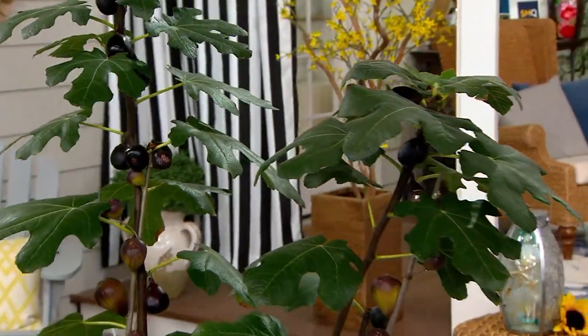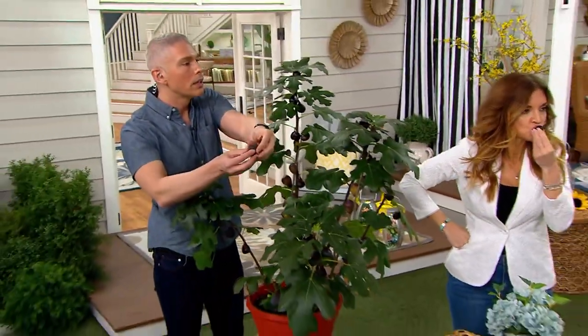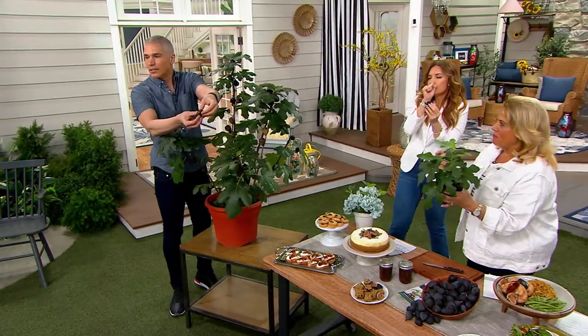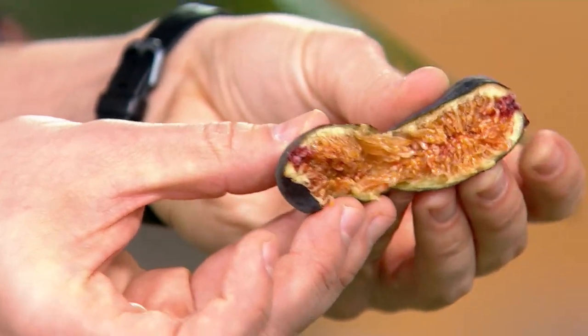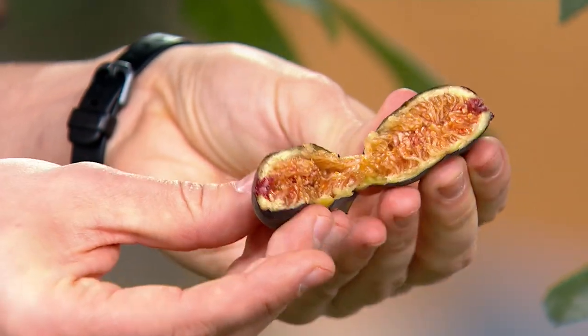It's called Fig Nominal, and this genius man by the name of Lloyd Traveling — he is the one that patented and made this plant. This is the best fig plant you will ever have.